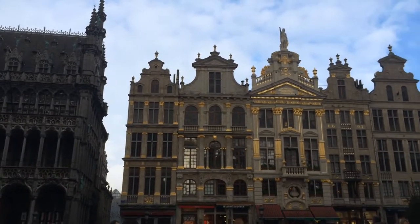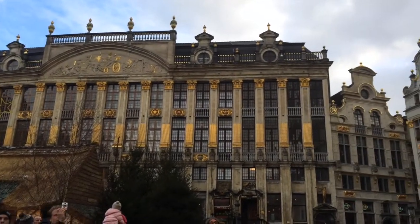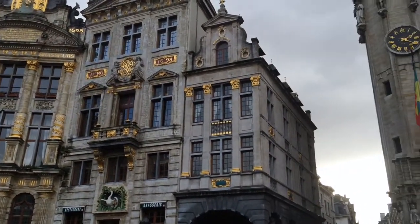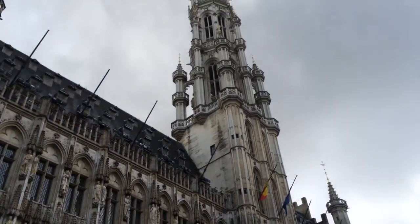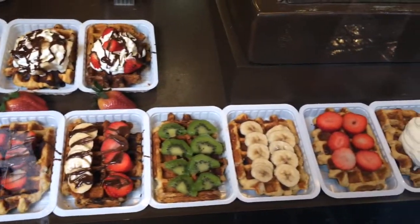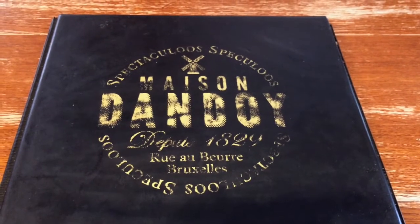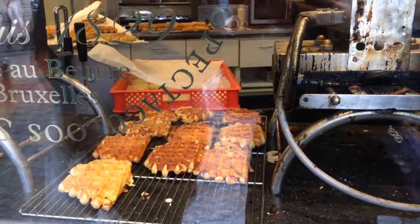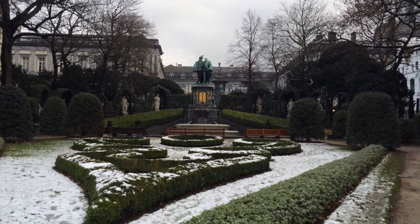From there we headed out to explore Brussels. We saw the Grand Place, the Mannequin Pis statue, and lots of waffles along the way. We couldn't resist the sugary smell that wafted throughout the city, so for lunch we got waffles at the famed Maison d'Andouille — we may or may not have had two waffles each. We continued exploring, passing by the Royal Palace, Place du Petit Sablon, and Notre Dame du Sablon.